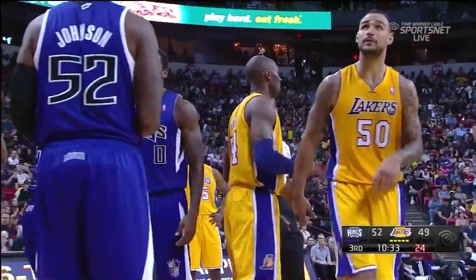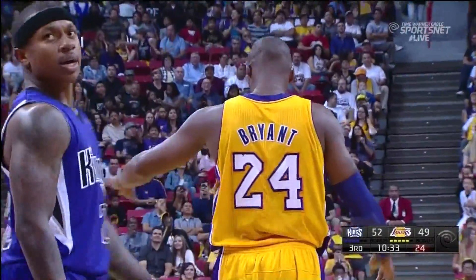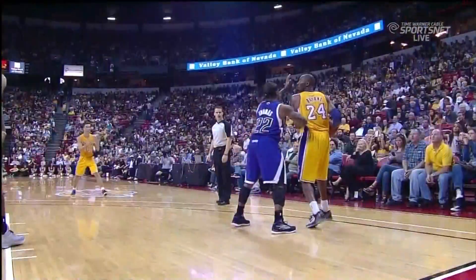Isaiah Thomas was trying to just put his hand in Kobe's face without touching him to disrupt his vision. Kobe just puts it on the floor, goes right around him, gets an and-one. And as Isaiah Thomas falls down, so does Kobe.